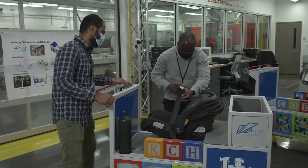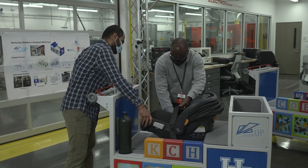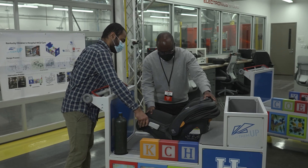It has been a very unique partnership between the University of Kentucky Children's Hospital, the University of Kentucky College of Engineering, and Toyota to reach out to the community and provide services that help particularly with children that have some disabilities or have spent time in the hospital.